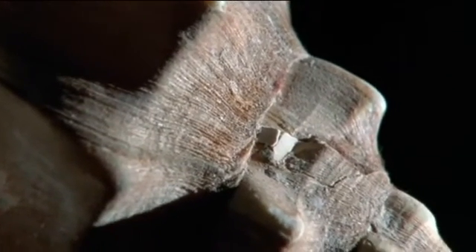And a repaired break remains on the surface of the shell, visible for the animal's entire life.